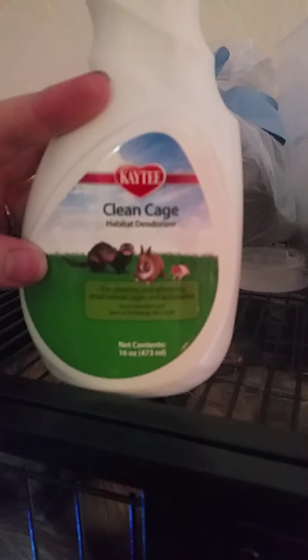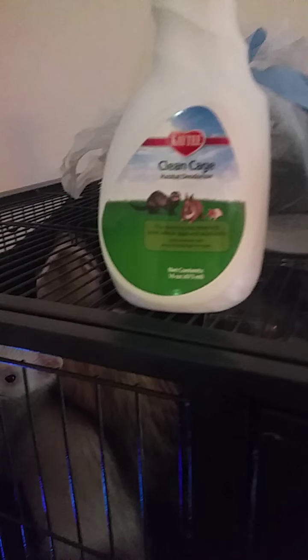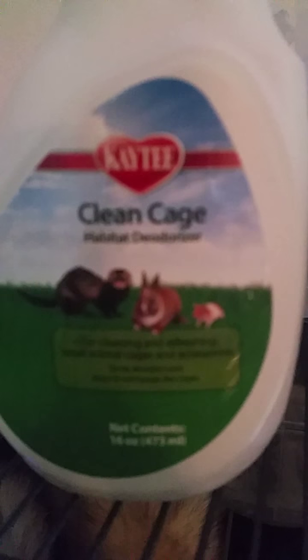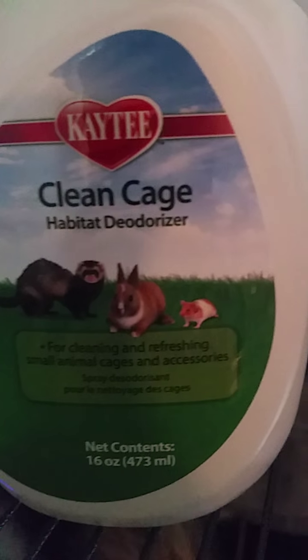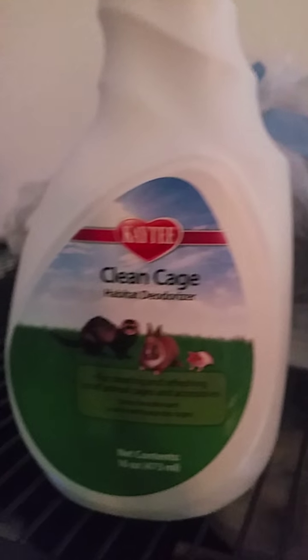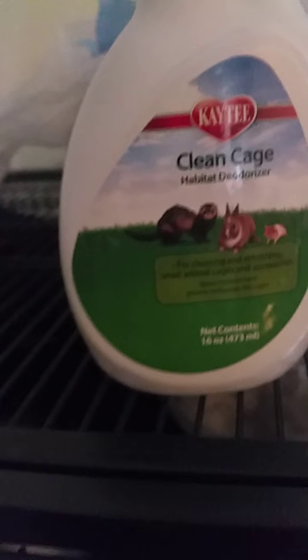I found this cleaner at Petco. So far it's really good. I don't like using it if they're still in the cage, so normally I take them out, let them play, and then I use this. It's a cage habit deodorizer. It was like three bucks — I got it at Petco and absolutely loved it. I haven't seen it there since, so you might want to check and maybe order it online if you want it.